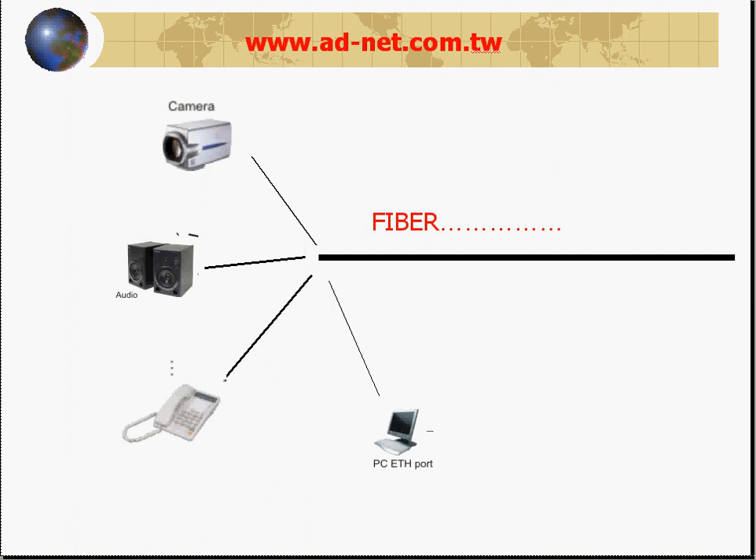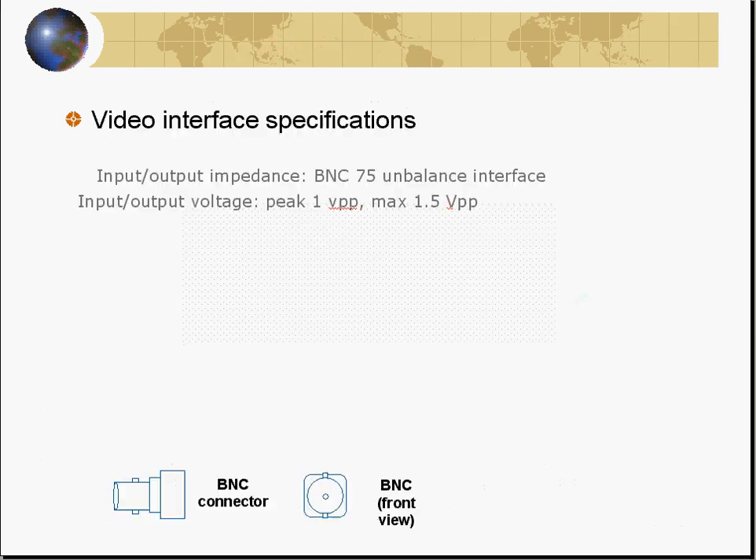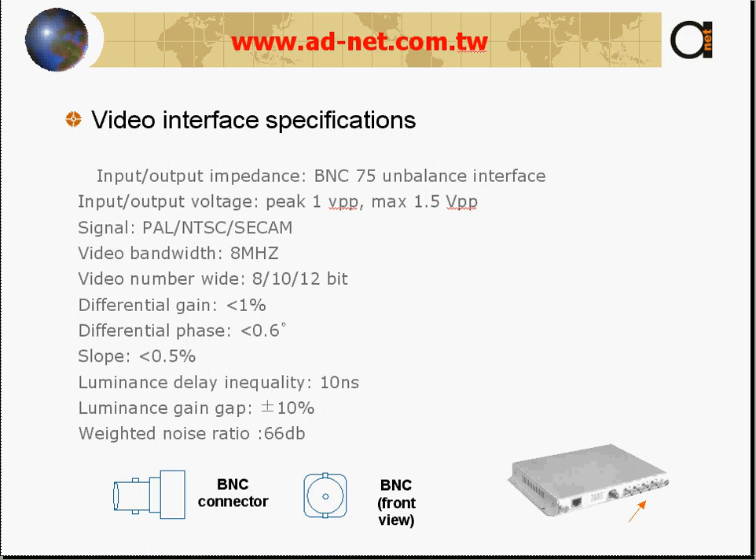Let's look at some of the most common applications. Here you can see the standard application using AN-DV 2000 units — two cameras over the fiber with two monitors at the remote side. The supported video standards are PAL, NTSC, and SECAM, and the video connector is BNC.